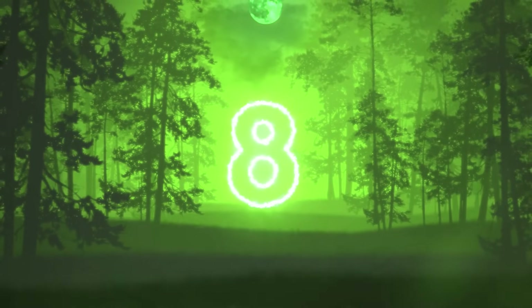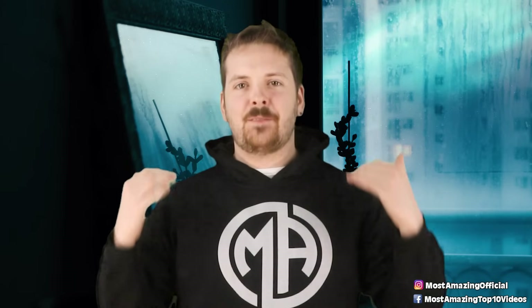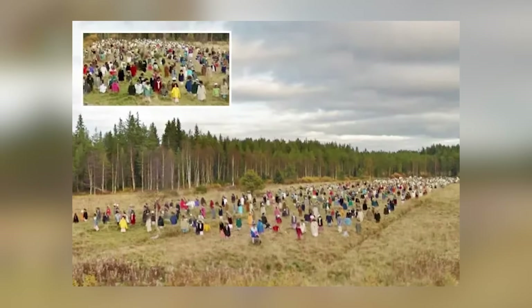At number 8 we have the army of scarecrows. Imagine being lost in rural Finland, stumbling around at night, trudging through the woods, until you finally happen across a road. You're incredibly relieved. Then you notice something — cast in the moonlight are the shapes of human figures. You call out to them for help, only to realize they're not responding and they haven't moved a muscle. Then you come to the alarming realization: you're staring at an army of scarecrows. There may be part of me that would think I'd just walked into the twilight zone.